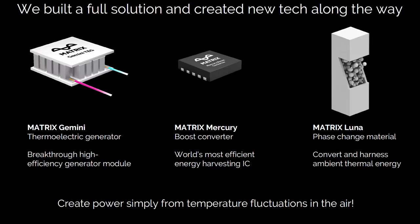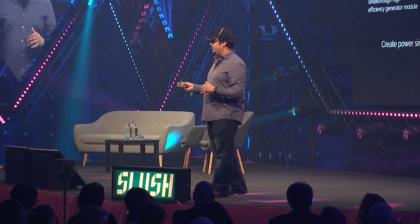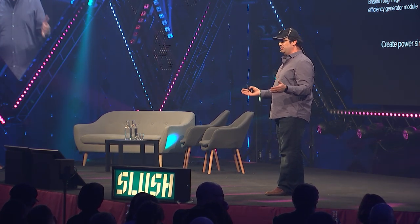We have three fundamental innovation pillars. The Matrix Gemini is our thermoelectric material — very high efficiency, low cost. The Matrix Mercury is a boost converter that we had no idea we'd develop when we started — it boosts the small voltage coming off the Gemini to a large, usable voltage. When we looked at the market, existing boost converters were awful: super inefficient, throwing away two-thirds of thermoelectric output with very high turn-on voltages. Our boost converter has the world's highest efficiency and lowest turn-on voltage, enabling applications beyond wearables into IoT and sensors.